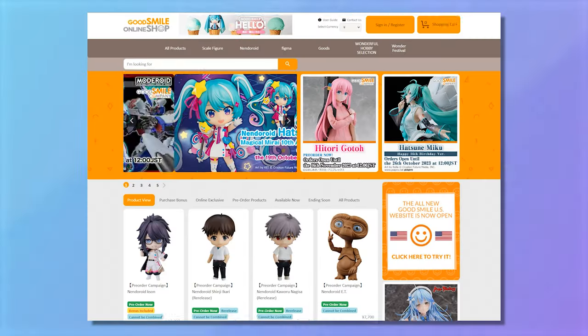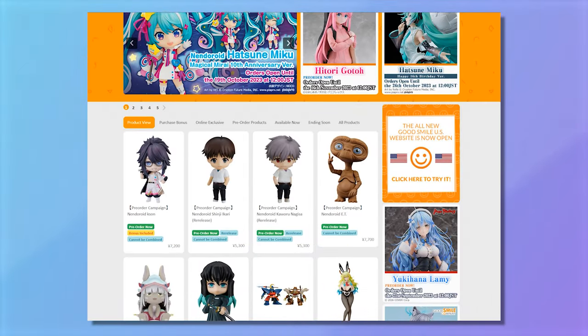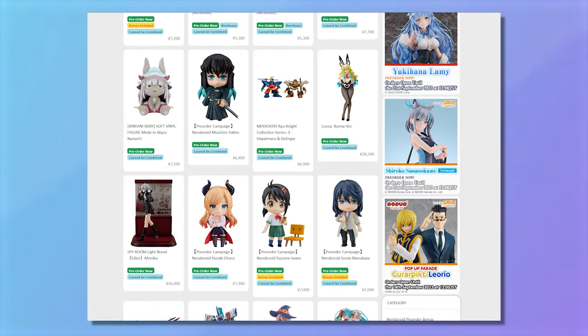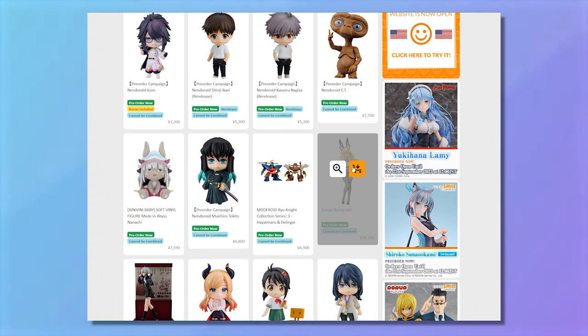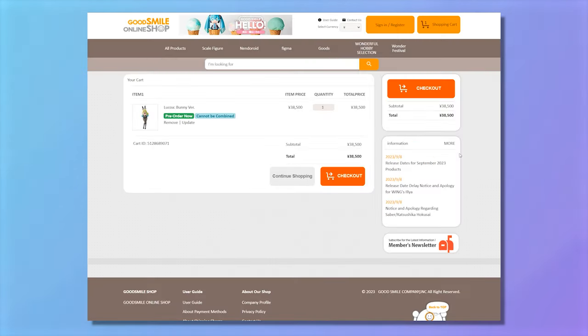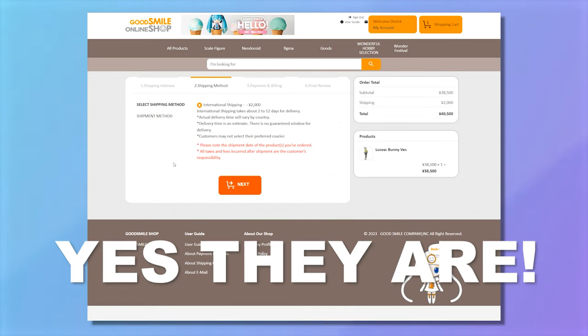My third most used site is kind of a backup to the other two, and that's Good Smile Company — the global version. I'm assuming the US version also works very well because shipping should be fairly inexpensive, but whenever shipping is an issue, especially for a bigger figure like a bunny, I typically use Good Smile Global. I'm not sure if they're still doing the 2,000 yen shipping, but when that was around it was amazing.